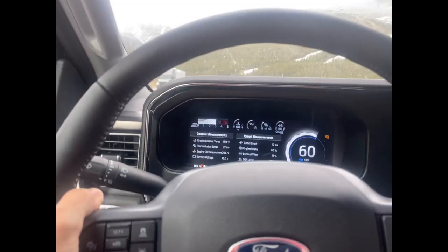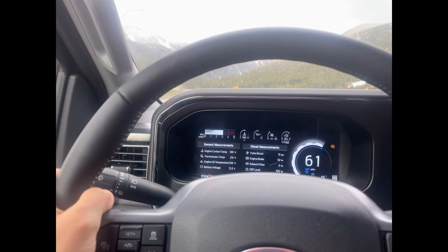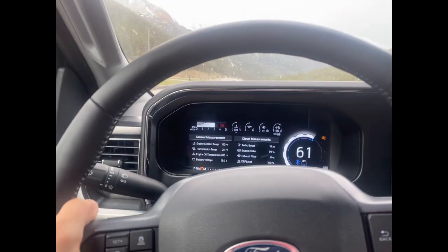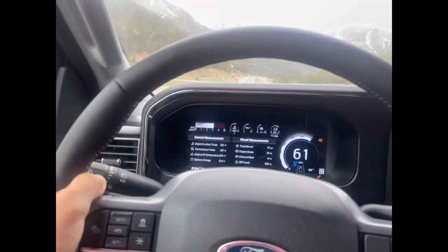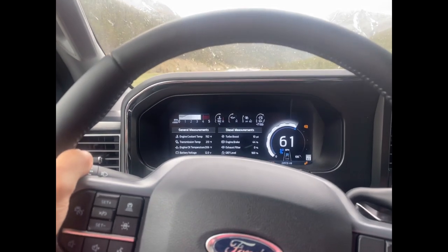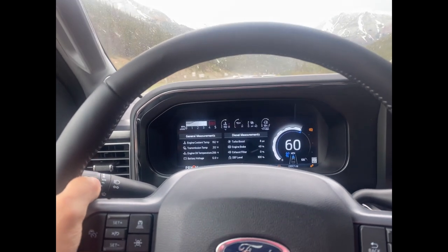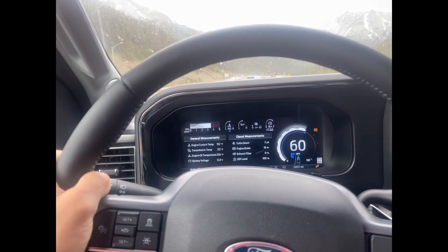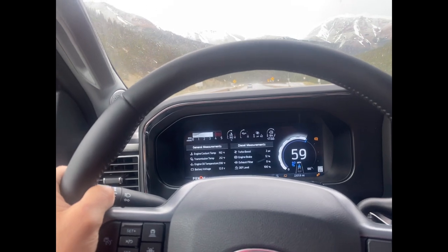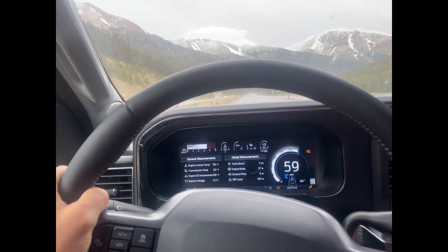These Colorado roads are terrible — I'm not driving in the right lane because it's just too torn up. It'll keep it right at 60 miles an hour. We're at 3,500 RPM in fourth gear, and I won't have to even touch the brakes. It's really good — almost too good, because it's really aggressive at keeping you at your set speed.